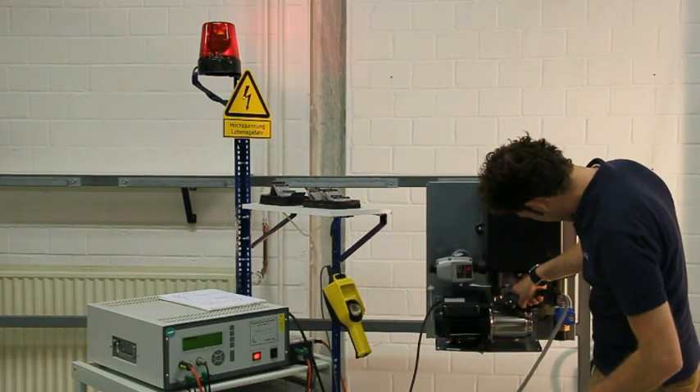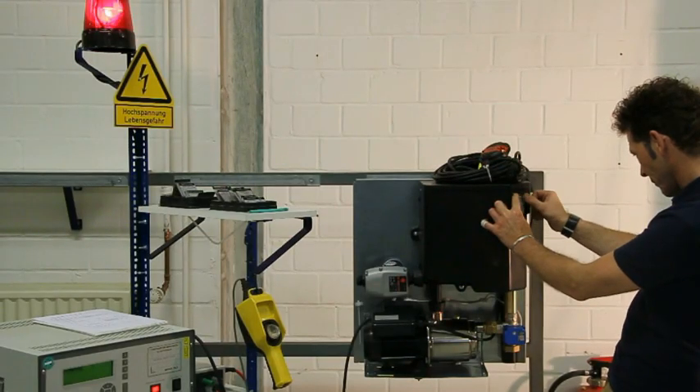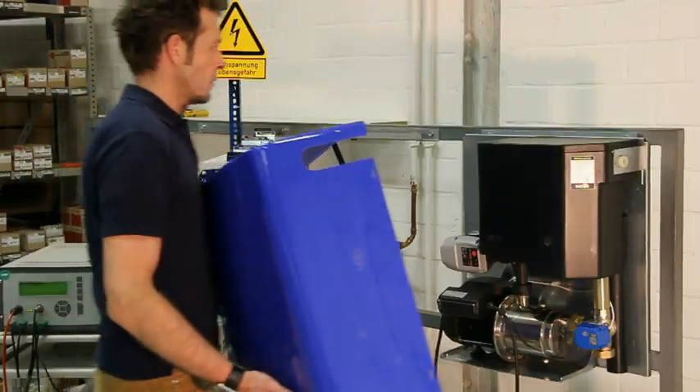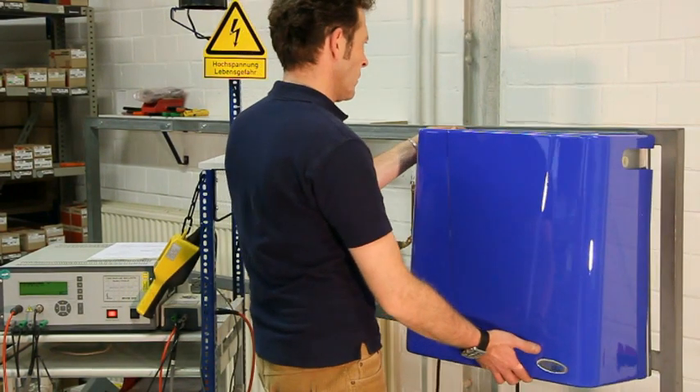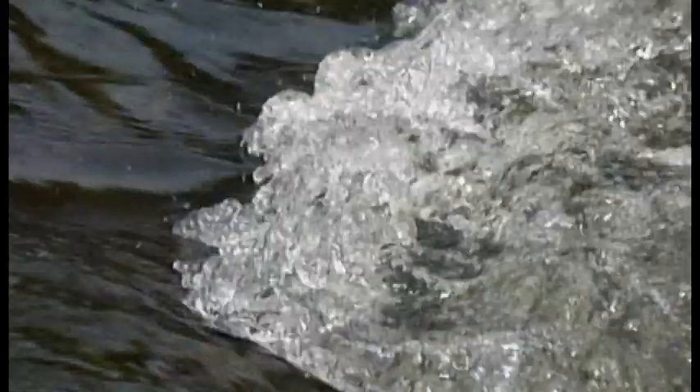Every unit is tested in the factory for its functioning, completeness, electric safety, and performance value. After passing the quality test, a separate test report is generated for each unit before it is dispatched. By now, their use has increased thousands of times worldwide, thereby contributing towards saving valuable potable water.